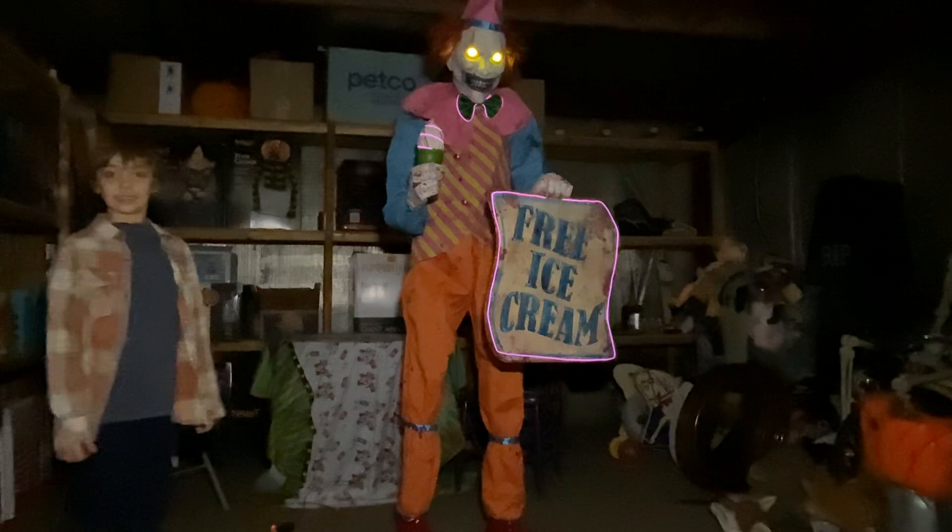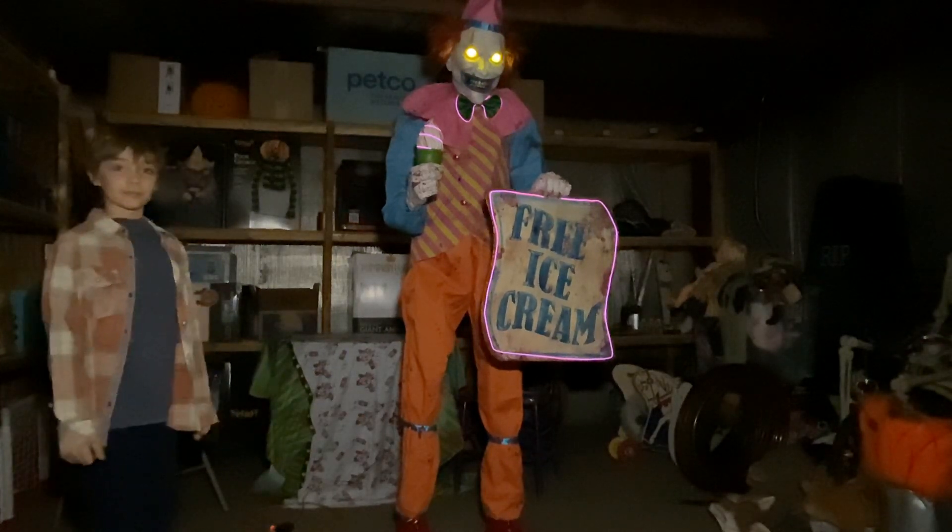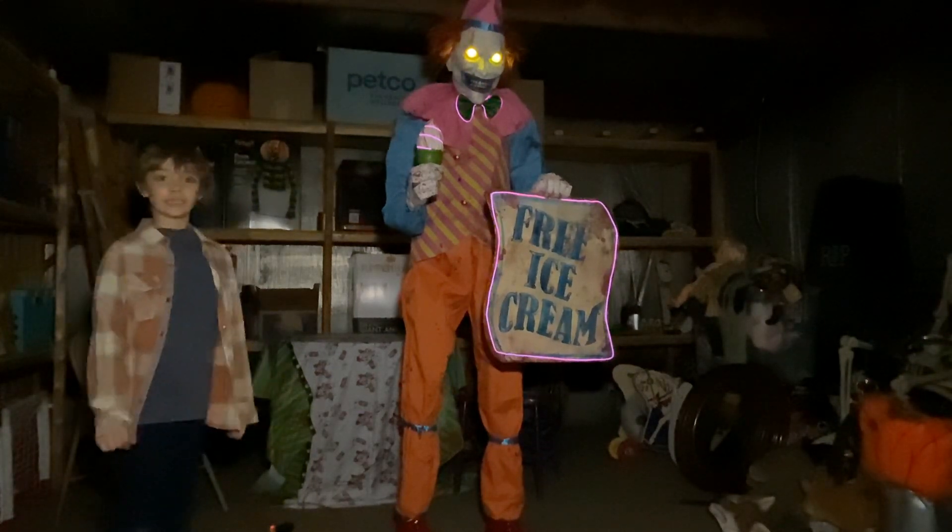We'll all scream for ice cream. Doesn't that look so good in the dark with those cool lights? Now we're just going to do it with a little bit of light. Come get your scoop. Creepy, creepy confections. Free all day.